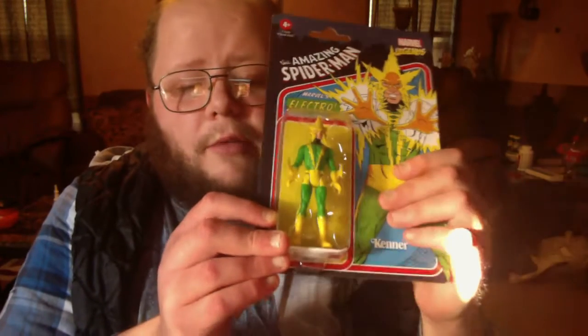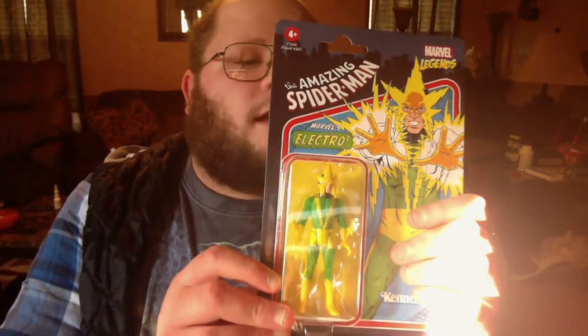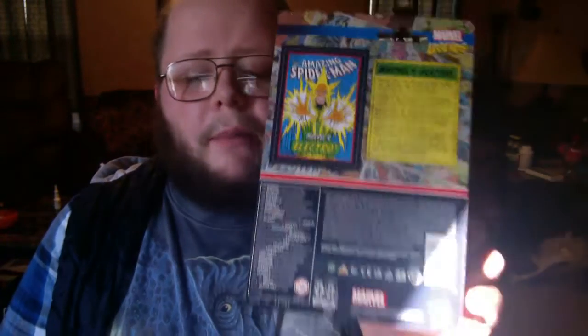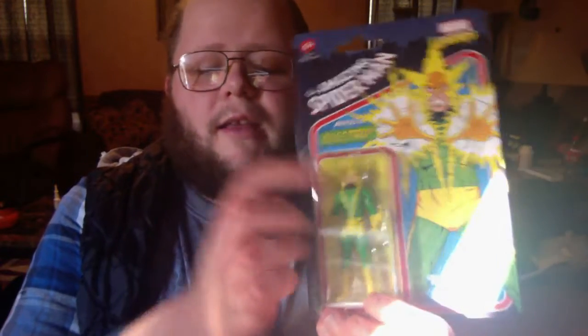The first figure I have looks really good. It's from Marvel Legends and this was a 2021 print. It says The Amazing Spider-Man, Marvel's Electro. I love the way the colors look on his costume. It says Marvel's Electro — Maxwell Dillon, the charged-up villain menace with electricity, has an evil plan for Spider-Man and it won't be pretty. That's what it says on the back. I love the way the artwork looks on the inside and outside, and I'm very happy to have this in my collection. Anyway, this is Marvel's Electro from The Amazing Spider-Man.